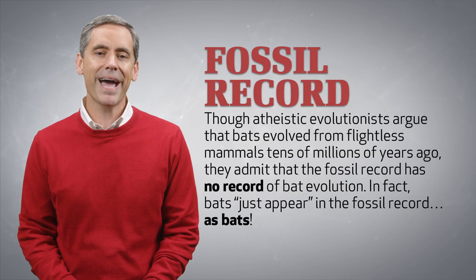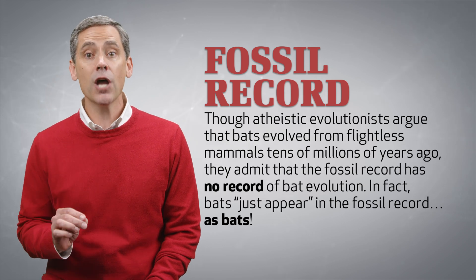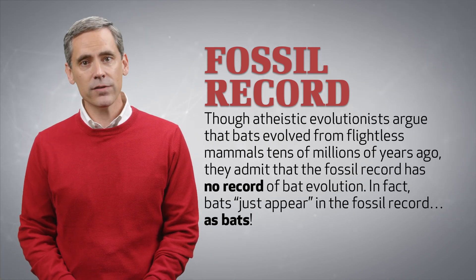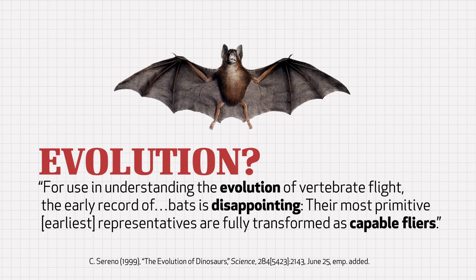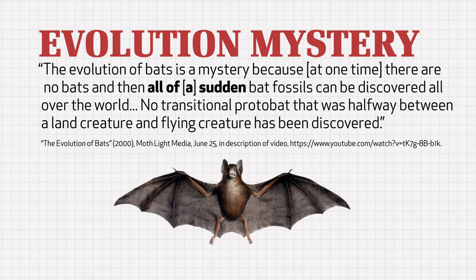Though atheistic evolutionists claim that bats evolved from flightless mammals tens of millions of years ago, they admit that the fossil record has no record of bat evolution. In fact, bats just appear in the fossil record as bats. One evolutionist wrote that the early record of bats is disappointing—their most primitive representatives are fully transformed as capable flyers. Another evolutionist wrote that the evolution of bats is a mystery: at one time there are no bats, and then all of a sudden bat fossils appear all over the world. No transitional proto-bat that was halfway between a land creature and a flying creature has been discovered.